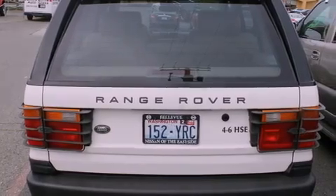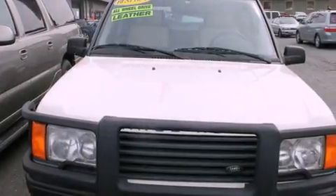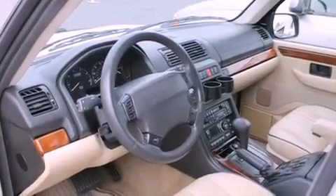Features include alloy wheels, air conditioning with automatic climate control, cruise control, a CD player, leather seats, a full-size spare tire, an anti-lock braking system, and a passenger side airbag.